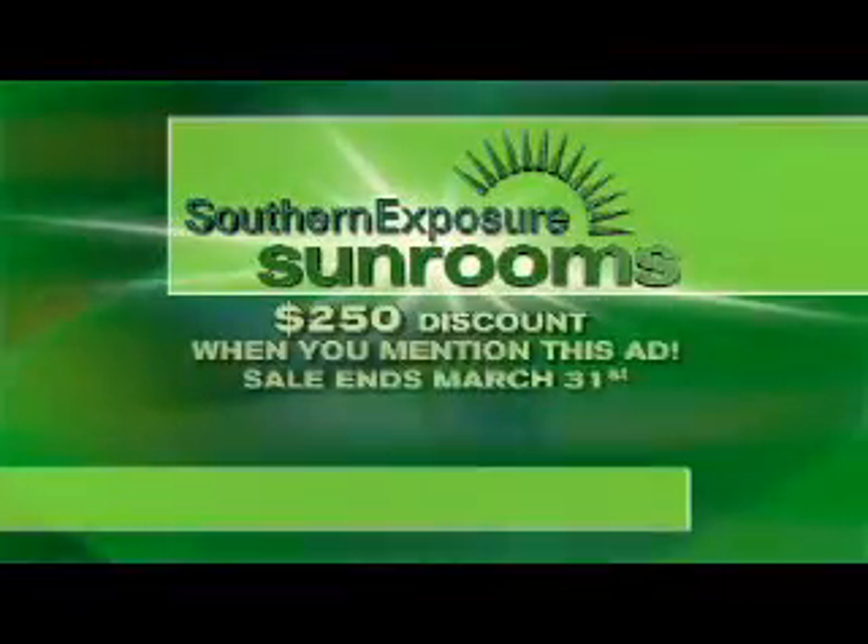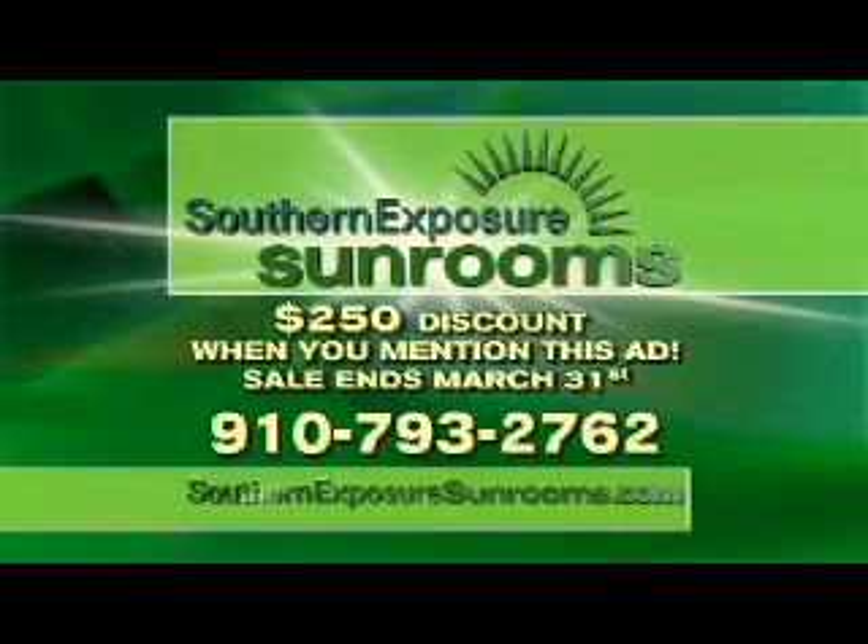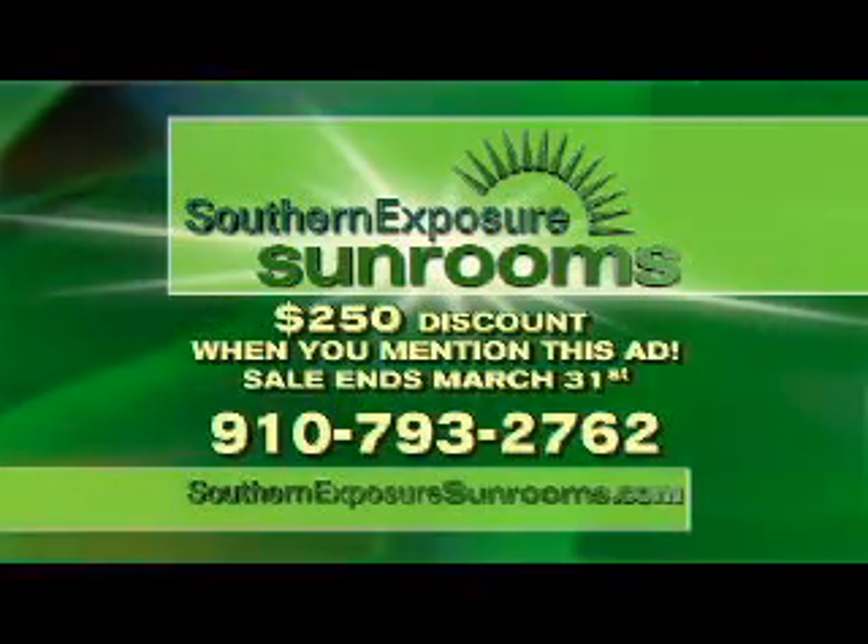Hurry, call Southern Exposure Sunrooms by March 31st and get a $250 discount when you mention this ad. Call today for a free estimate.